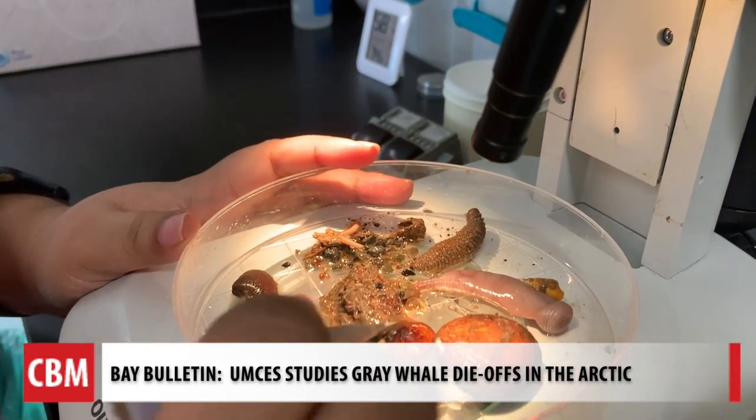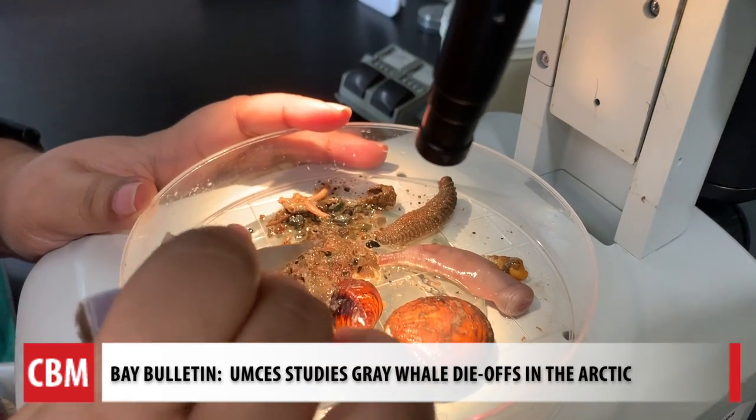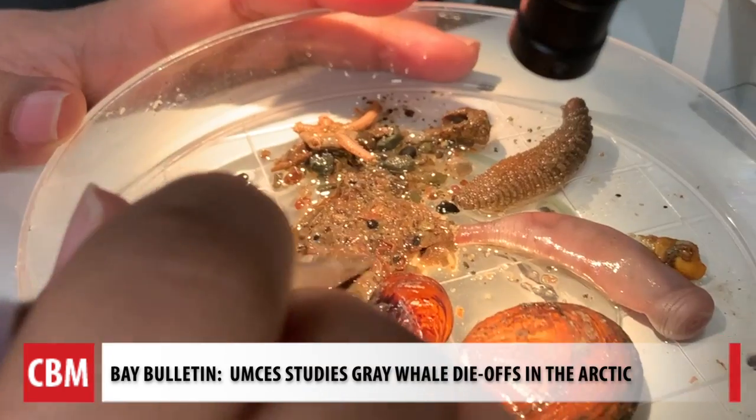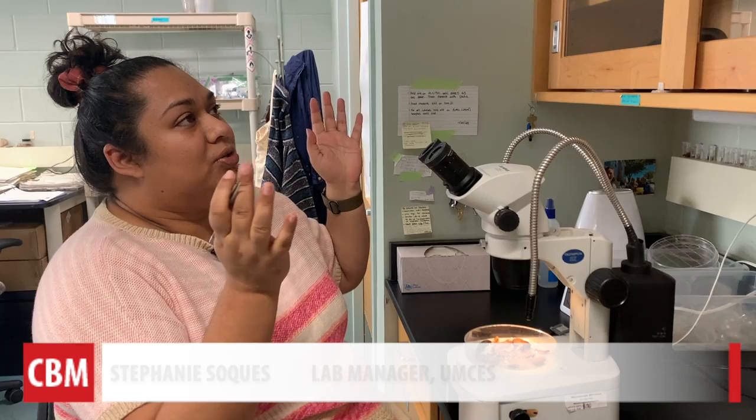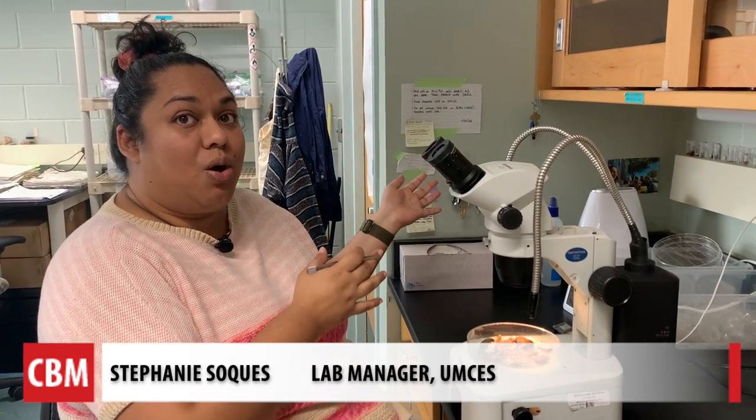Right here we have a mussel with a beard attached to it. There are also little worms stuck inside. Since Jackie has been doing this work for so long, you can get a picture of all of the changes that have happened.